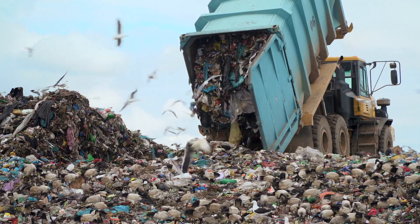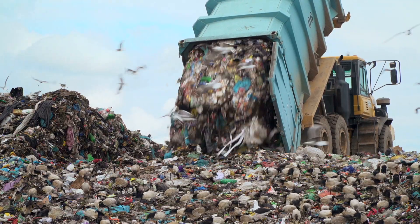Most reusable PPE cannot be recycled and has to be disposed of in landfill. So it was very key for all of us to make something that was 100% recyclable.